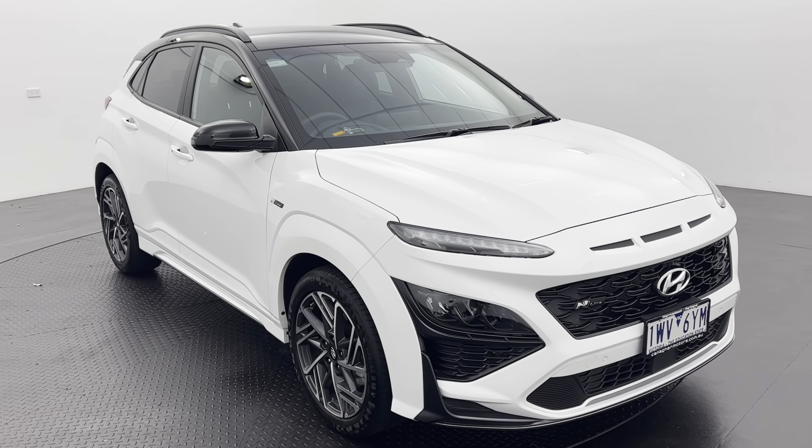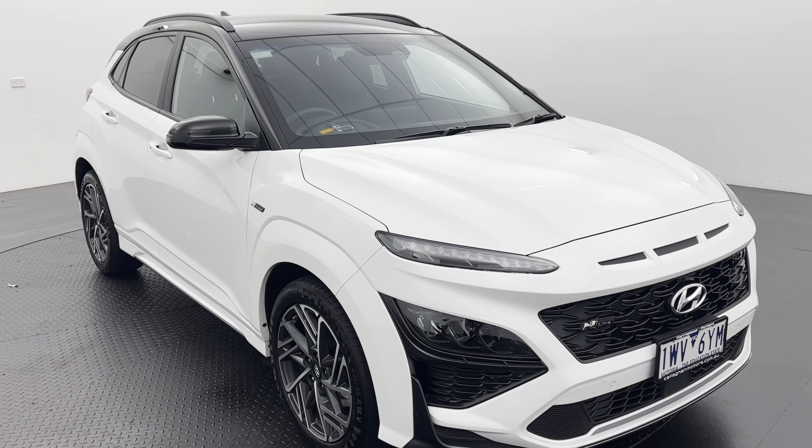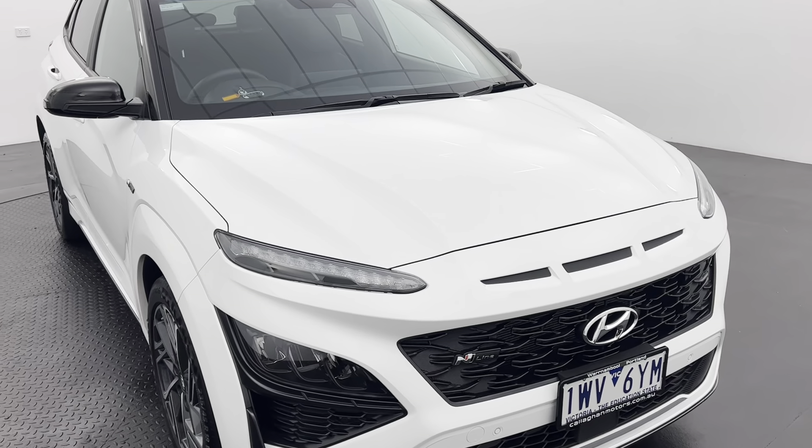Hey guys, Bailey from Callaghan Motors here. Thank you for your interest in our 2022 Hyundai Kona N-Line Premium. Just traded in — don't need to wait for a new one — this has only got 12,000km on the clock.